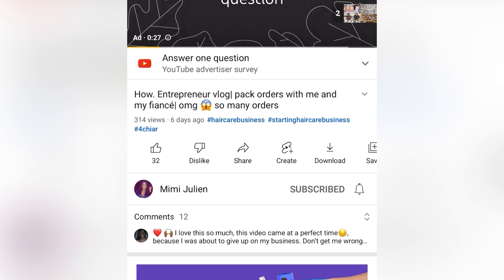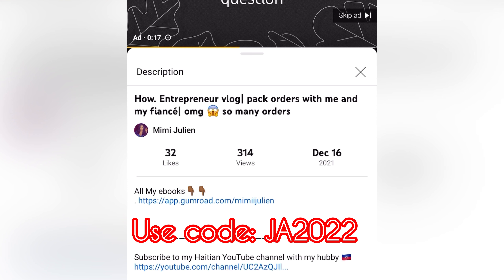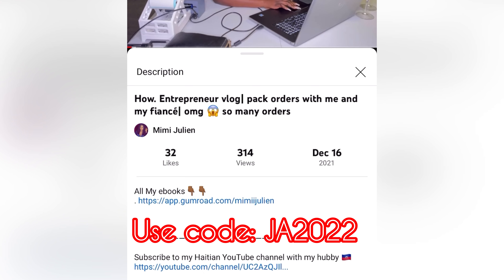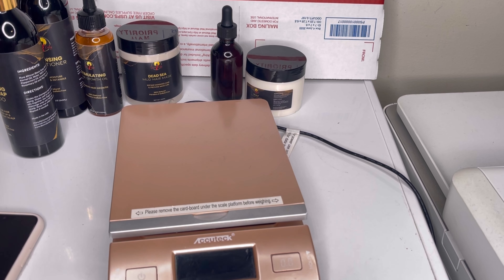So many of you were in my DMs asking me for a discount code because I ended the last one and you wanted to take advantage. I'm going to provide you guys with a new code so you can enjoy this sale — it's going to last today only. The code is up on screen and also in the description box below.